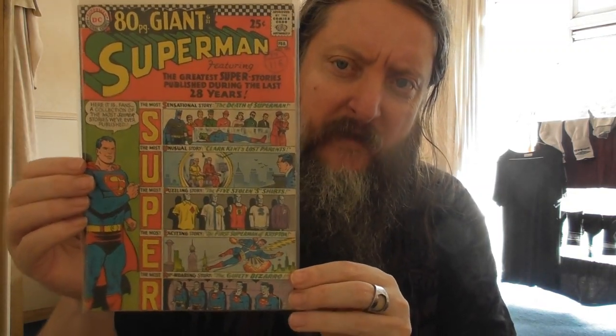I'm going to show you some comics that I've got recently. I've got a nice little batch of giant size. Here's Giant Size Superman, 80 Page Giant number 193. This is part of the normal Superman run. That's a great cover — look at all the blinking boxes there. The most sensational story: the death of Superman.